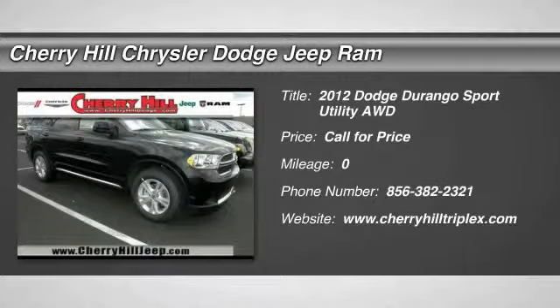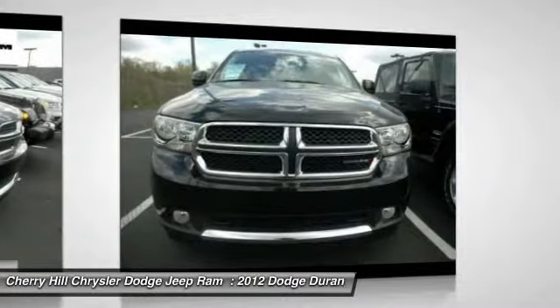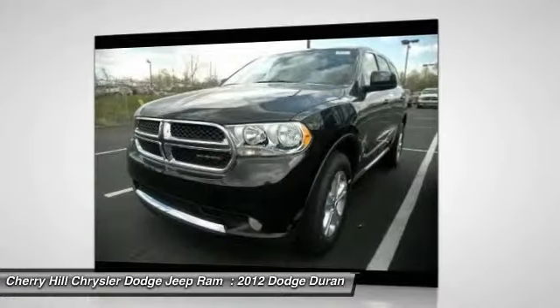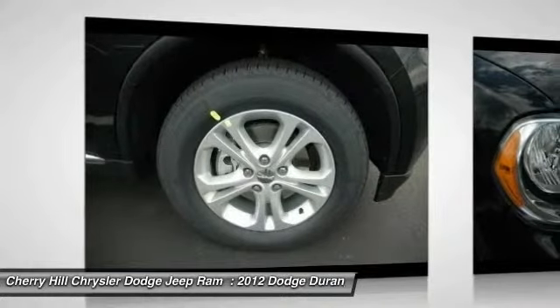2012 Durango. The Durango allows you and your family to travel in style and comfort while towing your camper or boat. It offers more interior room and towing capability than most mid-size SUVs and has an available third row of seating. Underneath are sturdy body-on-frame mechanicals and the option for a powerful V8 engine.